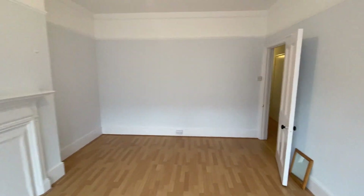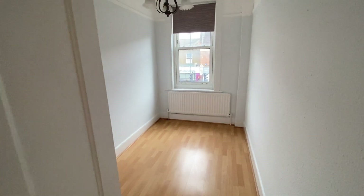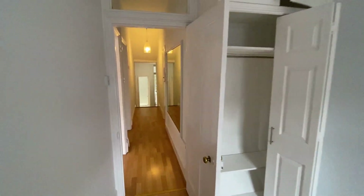So there's a really nice sized living room and dining room. The whole flat has been completely redecorated and there are hard floors everywhere.